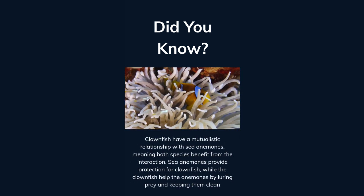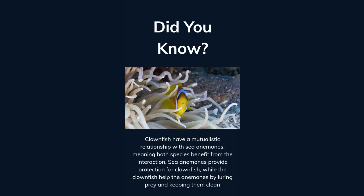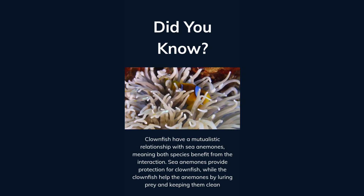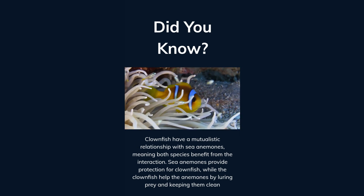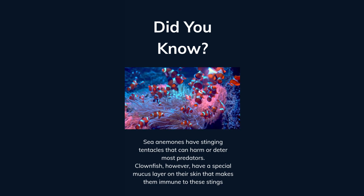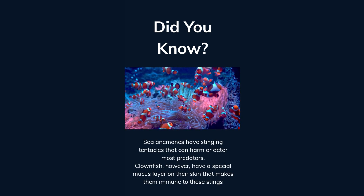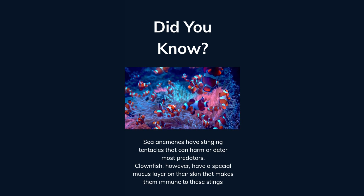Clownfish have a mutualistic relationship with sea anemones, meaning both species benefit from the interaction. Sea anemones provide protection for clownfish, while the clownfish help the anemones by luring prey and keeping them clean. Sea anemones have stinging tentacles that can harm or deter most predators. Clownfish, however, have a special mucus layer on their skin that makes them immune to these stings.